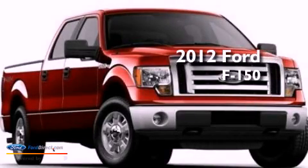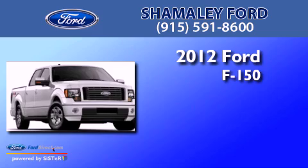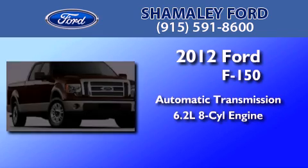This is a brand-new 2012 Ford F-150. This truck has an automatic transmission and a 6.2-liter V8.